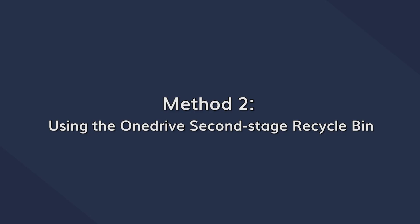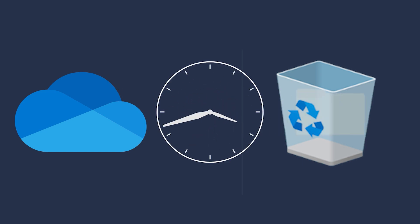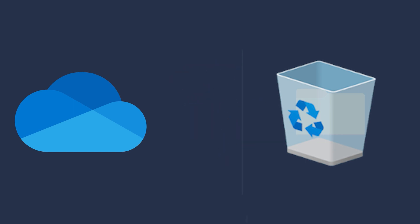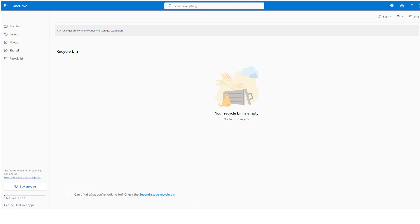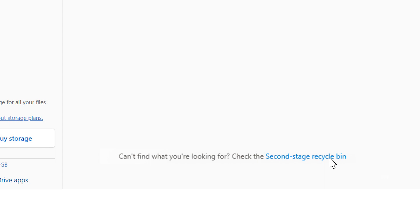Did you know that OneDrive can have two recycle bins? Don't be surprised. Deleted files on OneDrive stay for 30 days in the recycle bin. For certain OneDrive accounts, after this one-month period ends, the files will shift to a second-stage recycling bin. And if you are the account's site coordination administrator, you will have access to this second-stage recycling bin. So go to the Recycle Bin option and at the bottom you will find Second Stage Recycle Bin. Click on this to view all permanently deleted files. Then select which ones you want to recover and right-click on them to get the Restore button.